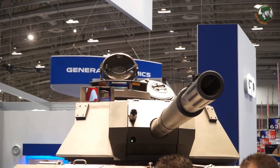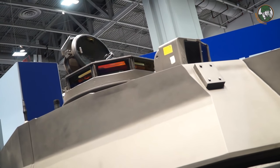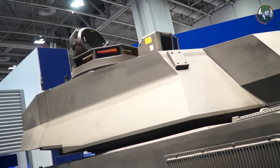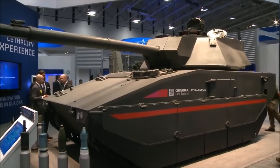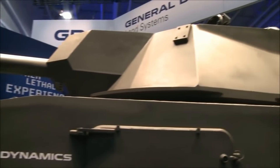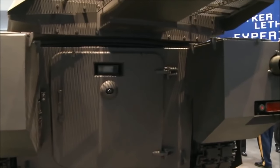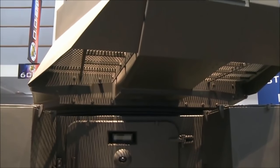Since this is a technology demonstrator — three programs melded into one: the British Ajax, the Abrams turret, and features from the canceled Future Combat System program — this is not seen as a solution, but more of a precursor to future developments. Weighing in at only 27 tons, it is easier to airlift and transport, and would be a modern addition to light infantry brigades and airborne troops.